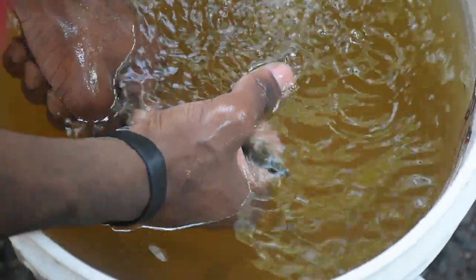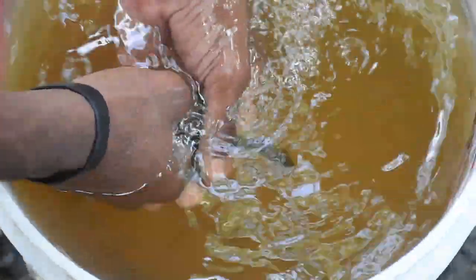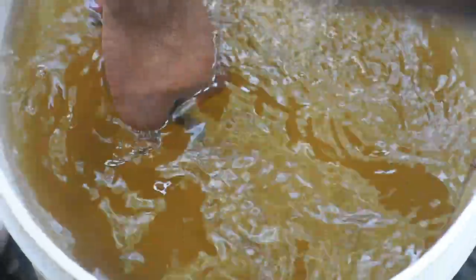Kai here is like the eel whisperer. I know the eel whisperer — Kai!